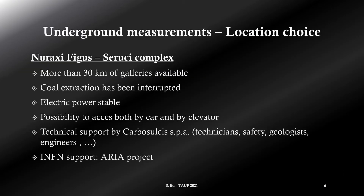We chose to go to the Nuraxi Figus mine for a few reasons. One of them is that the coal extraction was interrupted a few years ago, so we have more than 30 km of galleries available and the technical support of the mine manager institution, the Carbosulcis. In this mine we have electrical power available and the possibility to access both by car or by elevator. The presence of the Italian National Institute for Nuclear Physics for the ARIA project helped in having additional support.